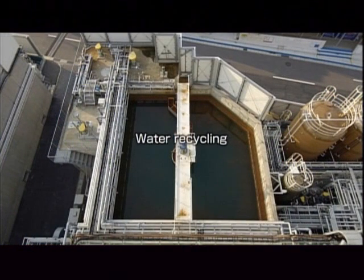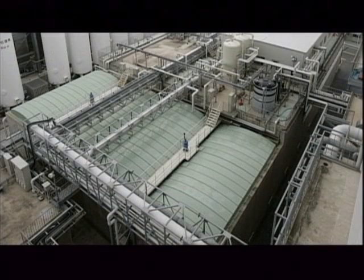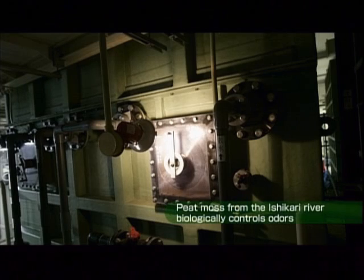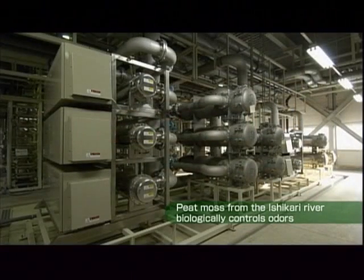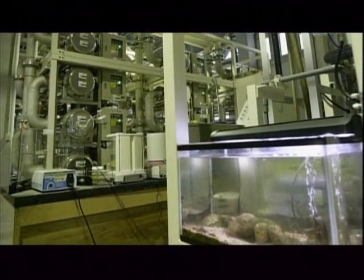The production processes for LCD panels require tremendous amounts of water. At the Kameyama plant, 100% of this water is recycled. To remove odors from the water, we employ a purification system that harnesses the power of nature. Microorganisms present in peat moss harvested from the Ishikari River Plain decompose substances that cause offensive odors.